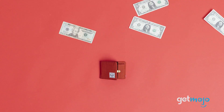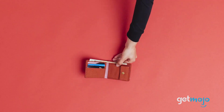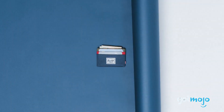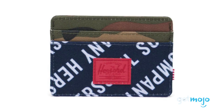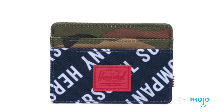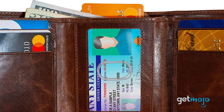You should never underestimate the convenience of a good wallet. Having all your cash, cards and coupons properly and stylishly organized in your pocket can save you a lot of time and stress. But when it comes to buying one, where do you even start? Well, not to worry, we've got you covered. To help you decide, we've sifted through numerous websites and consumer reviews to present our 5 recommended products.